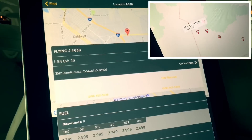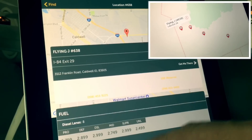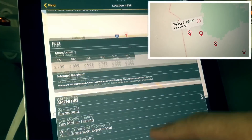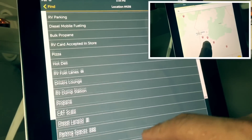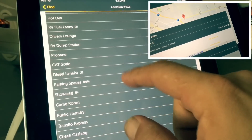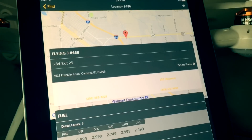If we look at the Flying J, I-84 exit 29, where I stopped the other day, we can see restaurants here include Denny's and a Cinnabon. The amount of information, even down to the 100 parking spots that this place has, is so very valuable. Nine showers — it's great to know those things.